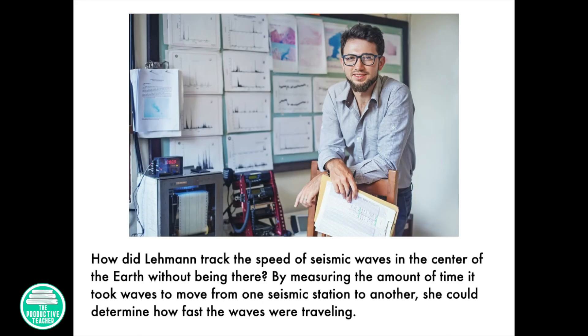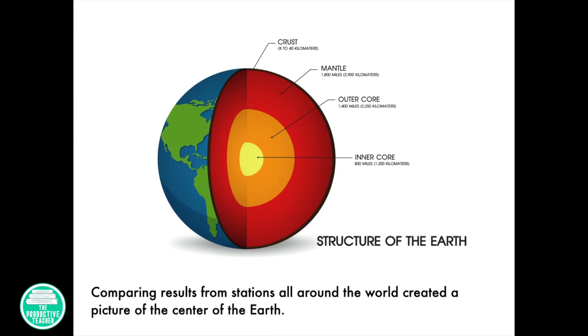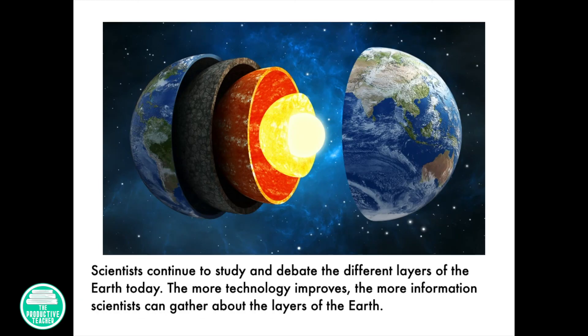How did Lehmann track the speed of seismic waves in the center of the Earth without being there? By measuring the amount of time it took waves to move from one seismic station to another, she could determine how fast the waves were traveling. Comparing results from stations all around the world created a picture of the center of the Earth. Scientists continue to study and debate the different layers of the Earth today. The more technology improves, the more information scientists can gather about the layers of the Earth.